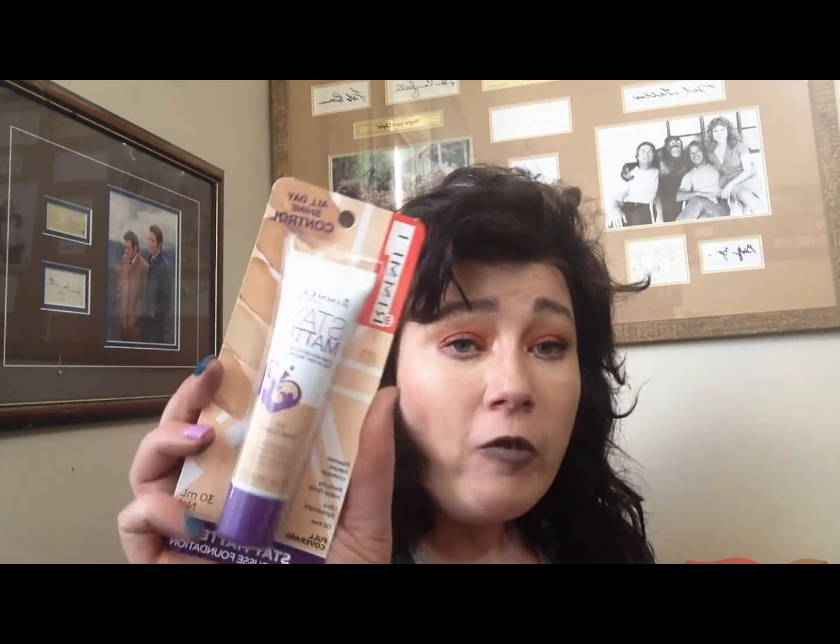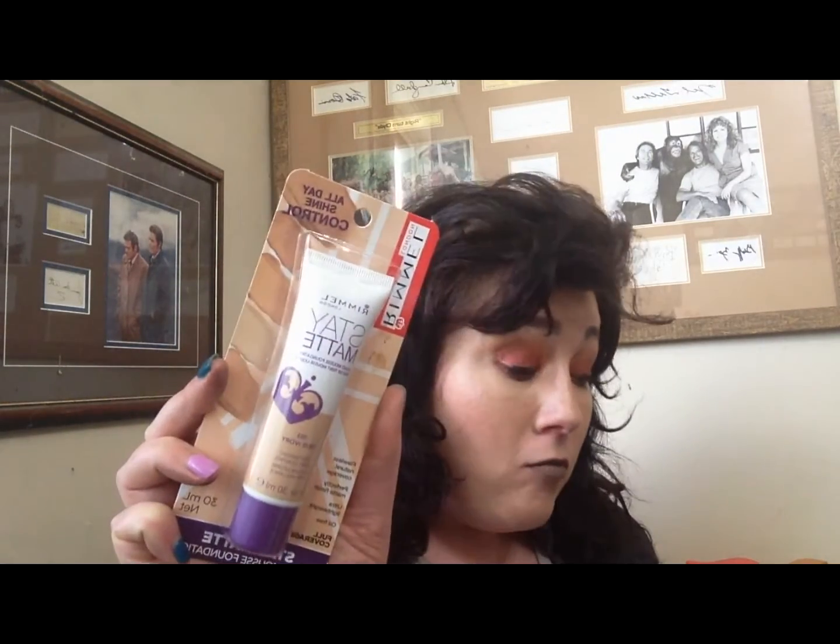Moving on to foundations — I picked up two. I've got the Rimmel, my current favorite, which I picked up from Coles during a 40% off sale. I've also got one by Ulta 3 for $10, and it has surprised me a lot — I've been wearing it to work and it gives really good coverage and sets down nicely. I'm in shade Ivory for the Ulta 3 and True Ivory for the Rimmel.